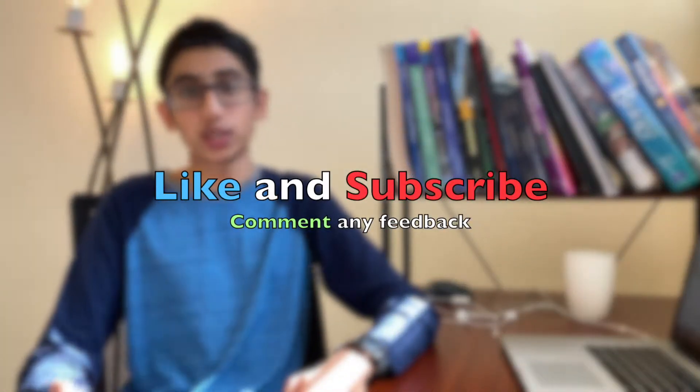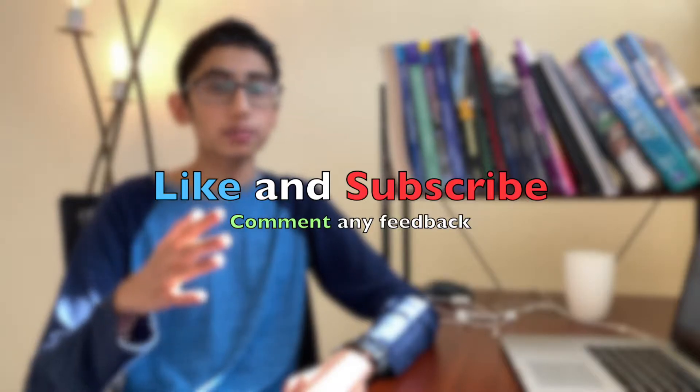If it's your first time here, please consider liking or subscribing after you've watched the video, and comment any feedback that you have — that would be greatly appreciated. Let's get started.